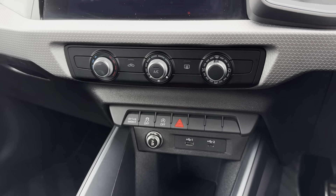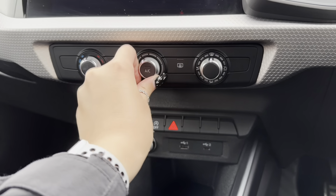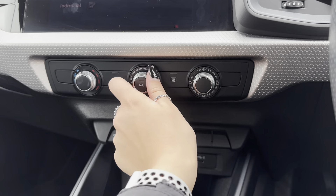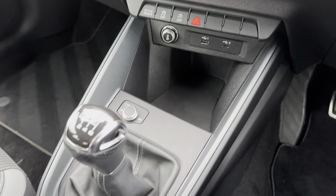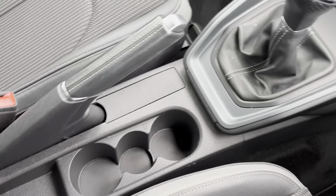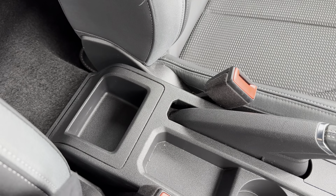Taking it down your centre console, you have got your climate controls so you can adjust your temperature, airflow, and even your fan positioning to best suit you and your passengers. Other features included on the centre console are your drive select buttons as well as your media input, and even a nice little hidden storage space for your phone, as well as some storage space for your rear passengers.